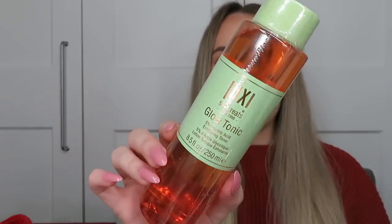Next is one of my staple products — the Pixi Glow Tonic in 250ml, a really generous size. I literally just ran out of mine, so perfect timing! This is a 5% glycolic acid exfoliating toner I use every single day. It gently exfoliates, keeps skin bright, smooth and even, and removes dead skin cells. It's for all skin types. If you haven't used chemical exfoliators before, start a couple of times a week and build up gradually.